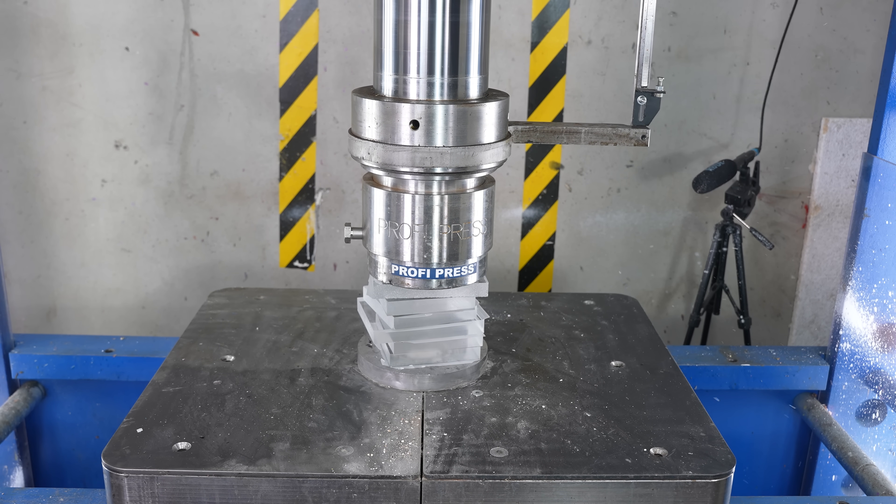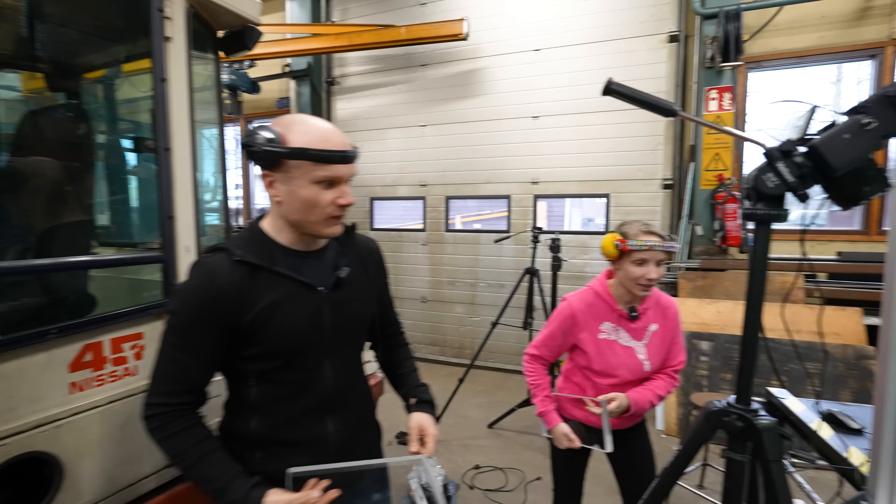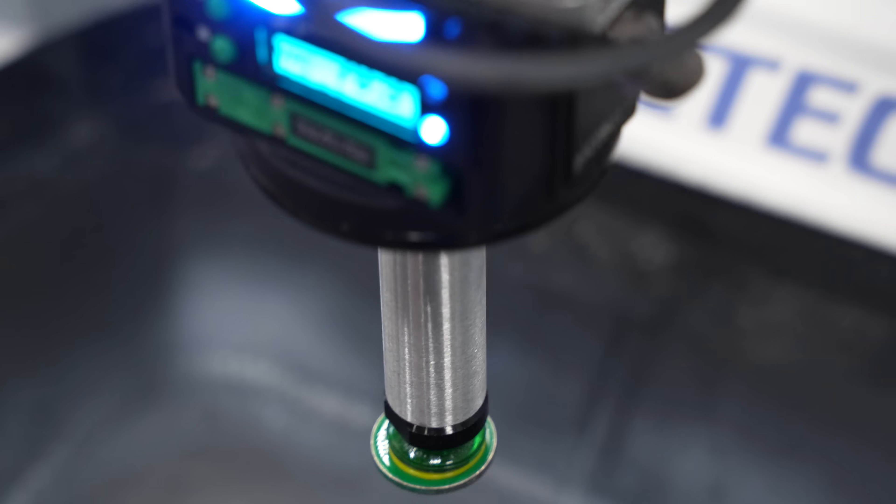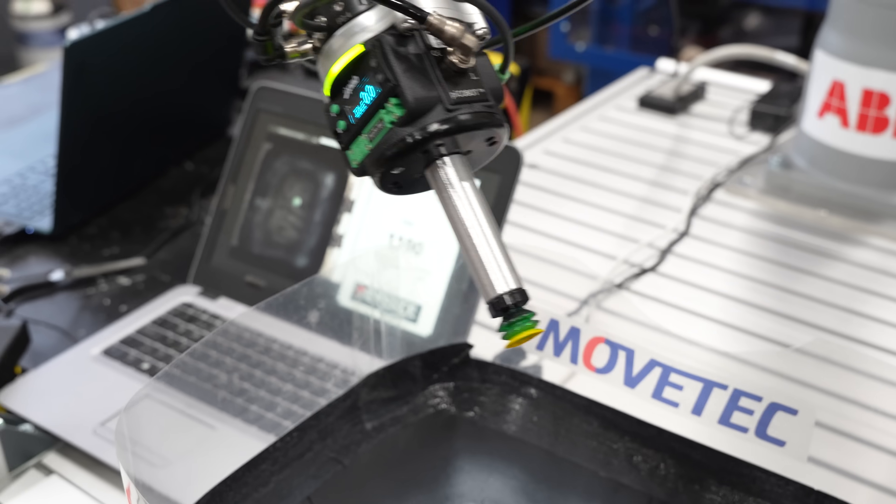But first I want to show you one thing. This is my 24/7 robot coin tossing stream. I think it's still going when the video comes out.